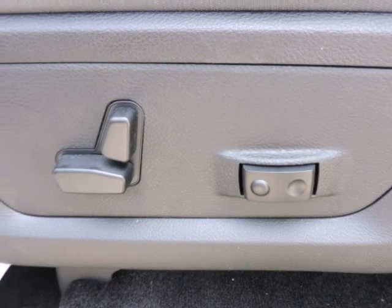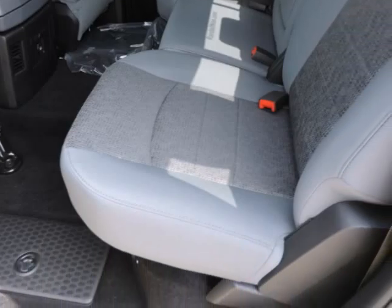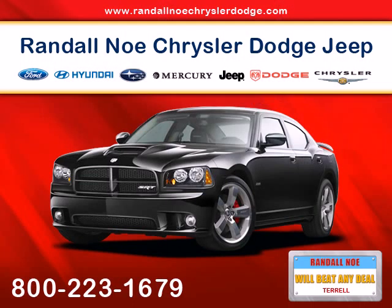At Randal New Chrysler Dodge Jeep Ram, we will beat any deal. Our goal is to provide you with an excellent vehicle purchase and ownership experience. For the finest in personal customer service, please contact us today.